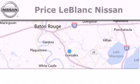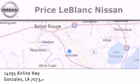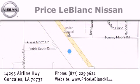Thank you for shopping at Price LeBlanc Nissan, conveniently located in Gonzales between Baton Rouge and New Orleans at 14295 Airline Highway. Please contact our internet department at 877-225-9624 for special internet-only pricing.